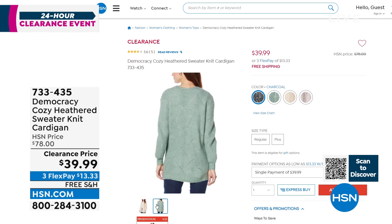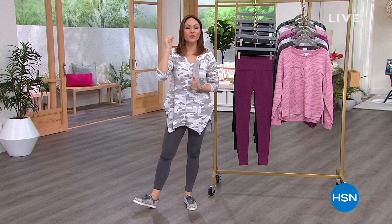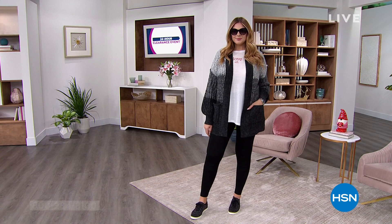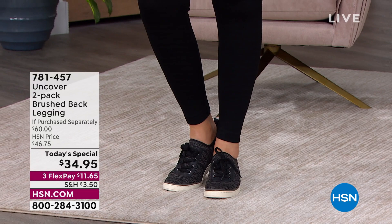We are going to do our first full presentation on something we live in, run errands in, go out to dinner in - our leggings. Coming from Uncover. It's not one pair you're going to love - it's two, and it's our best value of the day. Uncover is all about uncovering the best you. They say every body, every day. Leggings are the piece of clothing that encompasses that in the best way possible, and we know not all leggings are made the same.